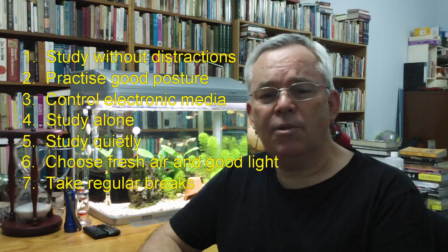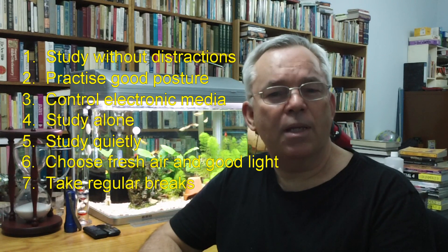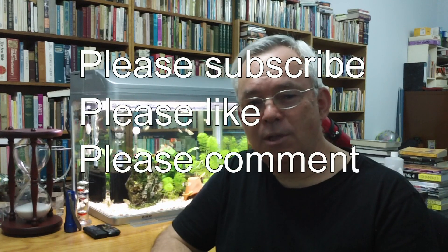So there they are — seven very practical and common sense things to consider when preparing to study. If you want to be a top student, seriously consider what I've shared here. You may find some other options that suit you, but be aware that most top students have found by experience that following these principles works. This is Graeme Henderson hoping that you can find a study environment that helps you achieve your study goals. Please subscribe to my channel or like or comment on this video.